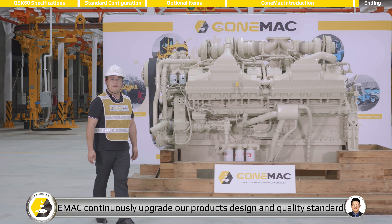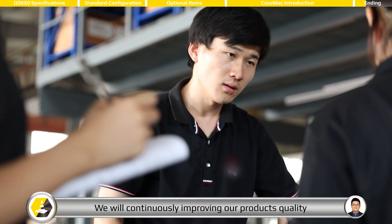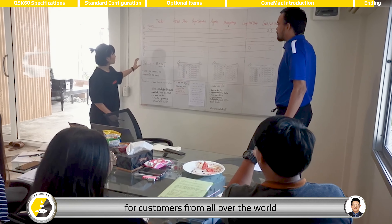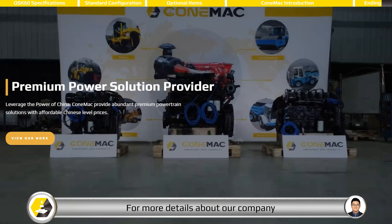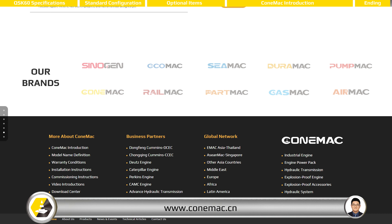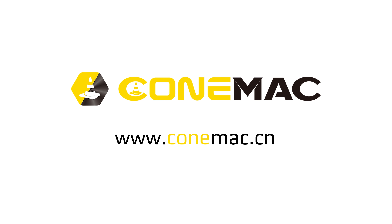A promise is a promise. eMac continuously upgrades our products' design and quality standards. We will continuously improve our products' quality and service standards to meet the certifications for customers from all over the world. Thank you for your time with us. Welcome to contact Coen Mac at any time. For more details about our company, products, and services, you are welcome to visit our homepage at www.comac.cm.